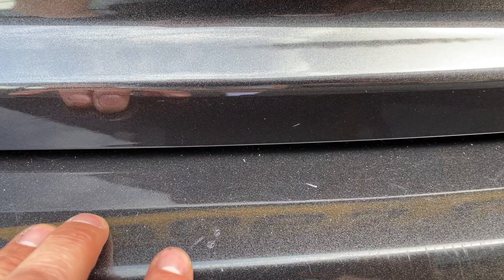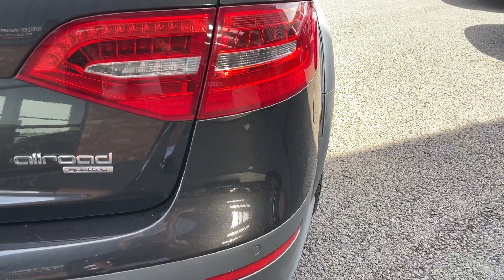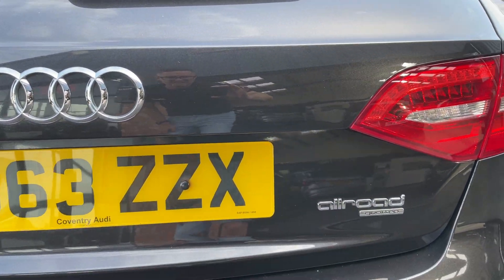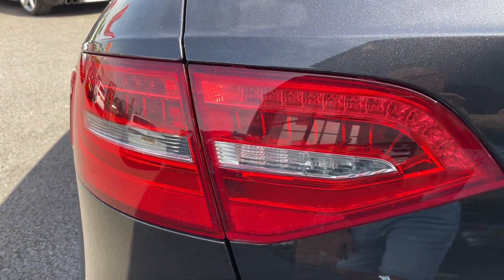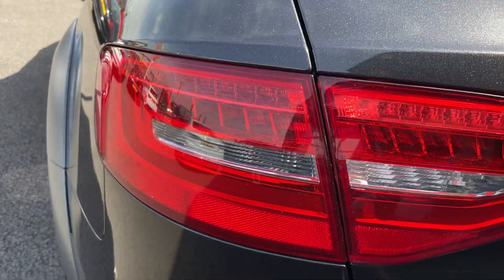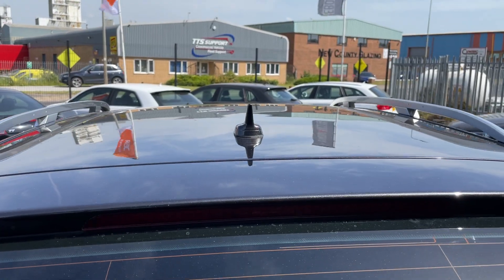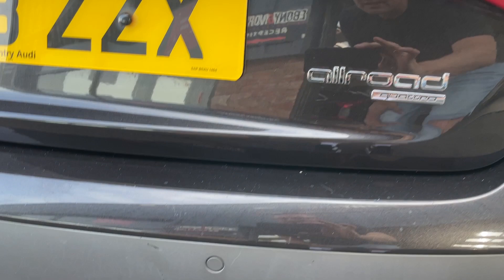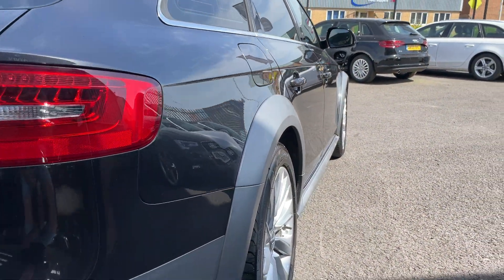Moving round onto the back bumper — other than a few loading marks as you'd expect, no damage really at all. Then just moving back up onto the right light along the tailgate, which is good, and then the passenger rear light, which is also good. Let's have a look down the roof — roof looks good. The car comes with Audi parking sensors.